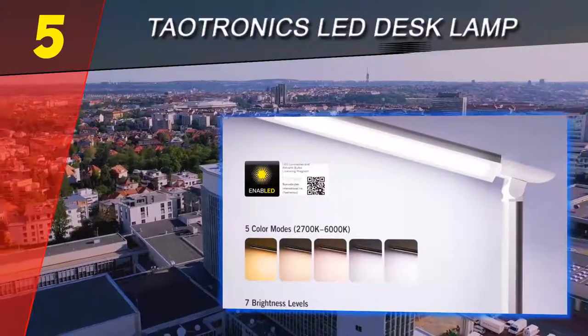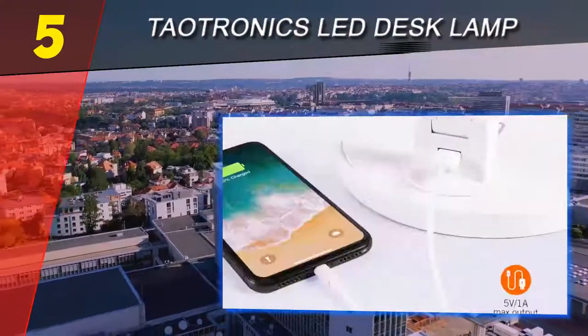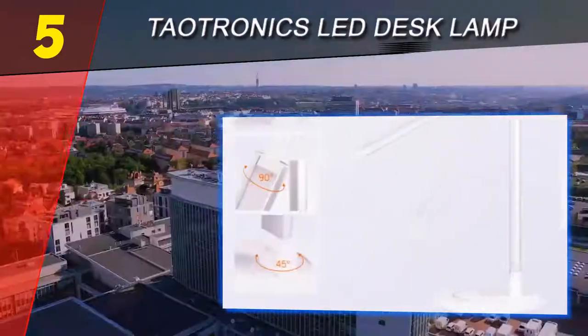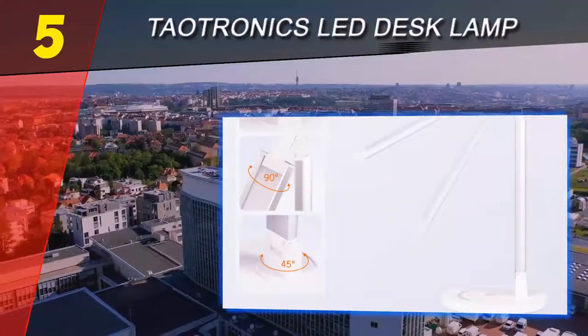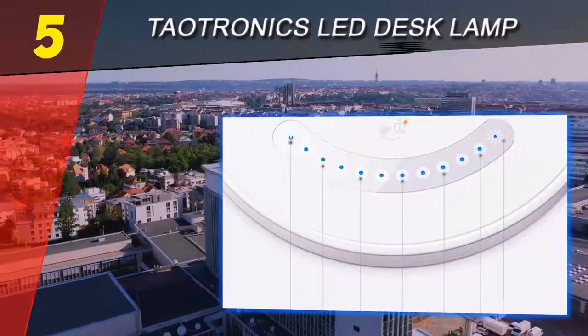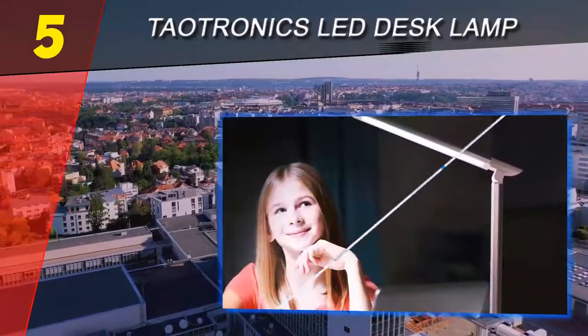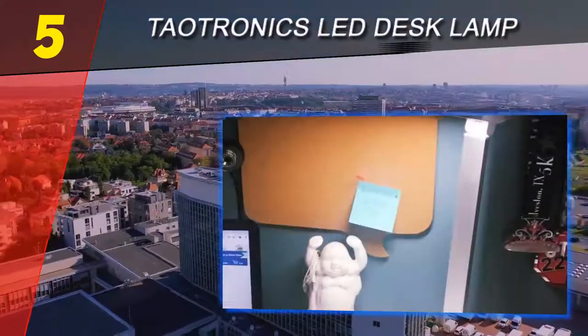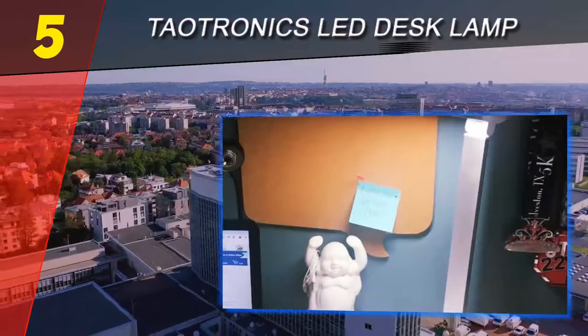The Tautronics LED TT-DL13 Desk Lamp looks unusual, there's no denying that. But its contemporary design starts to look a lot more appealing when you see the extremely low price of this LED desk lamp. The lamp has a brightness of 410 lumens, which is adjustable, and a variable color temperature that ranges from 2700K to 6000K.